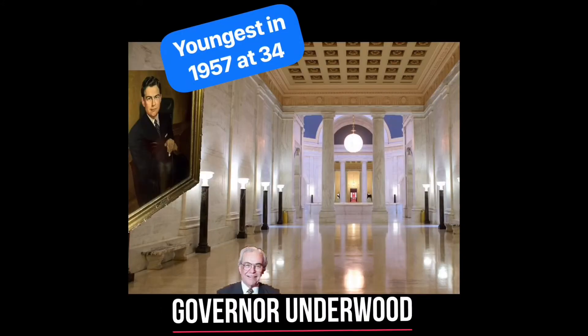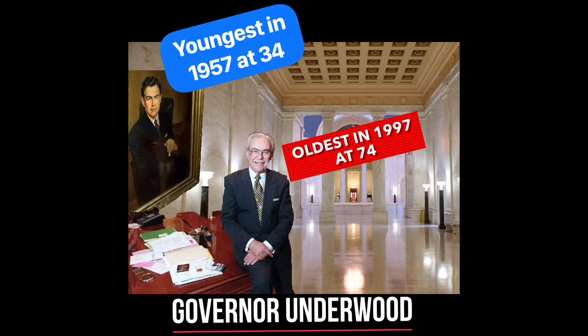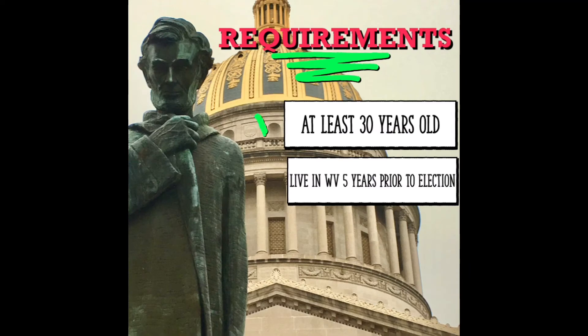The head of the executive branch is the governor, who is elected to a max of two four-year terms. Governor Underwood is both our youngest and oldest governor in history. In order to run for governor you have to be at least 30 years old and have lived in the state for five years prior to the election.